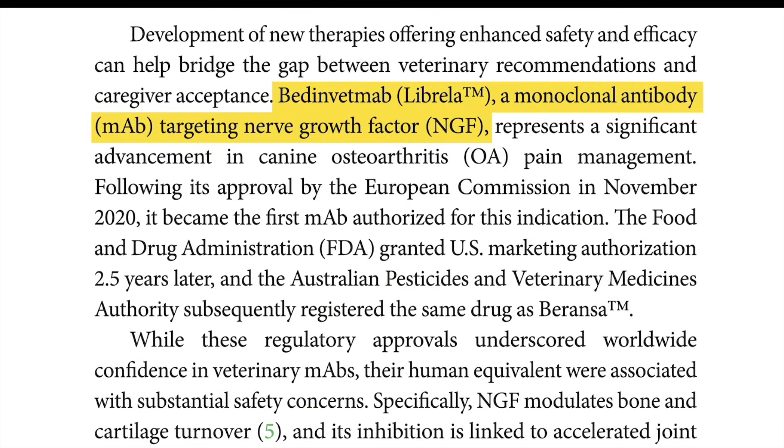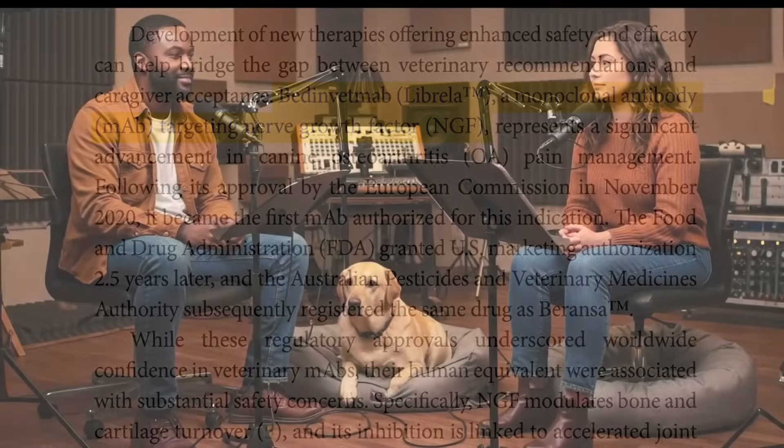So, what exactly is bedinvetmab or Librela, and how does it work? Librela is a monoclonal antibody that targets something called nerve growth factor, or NGF, to manage pain in dogs with osteoarthritis. It's specifically designed to help dogs struggling with painful joints. It got the green light from the European Commission back in November 2020 and later received FDA approval. It's also sold as Beransa in Australia - different name, same drug.